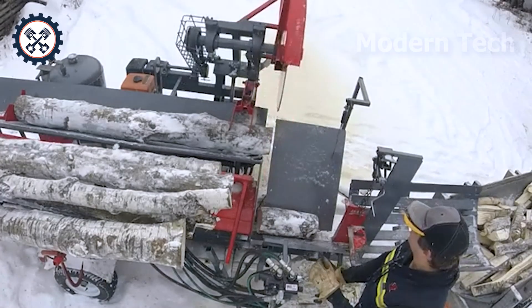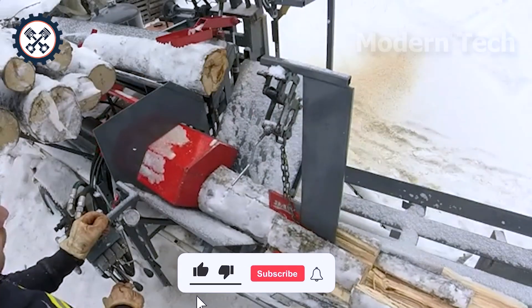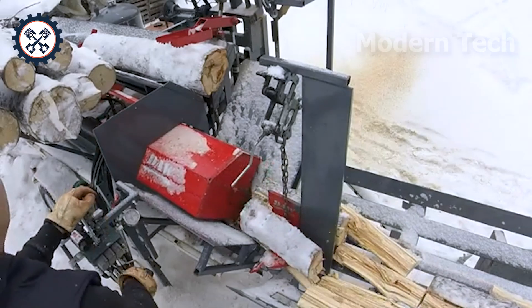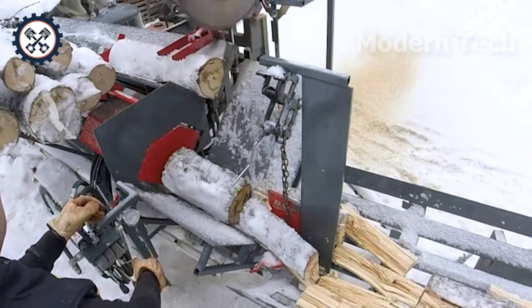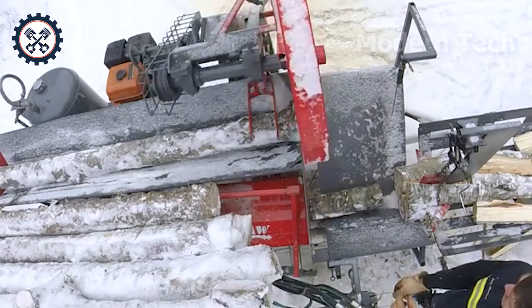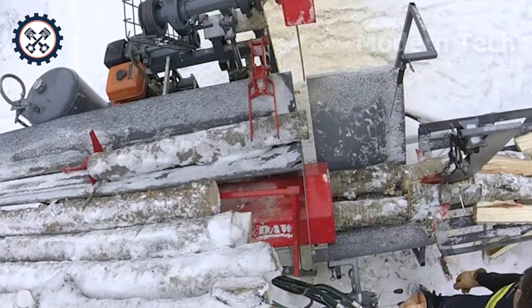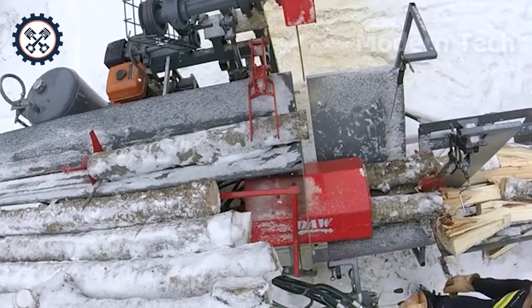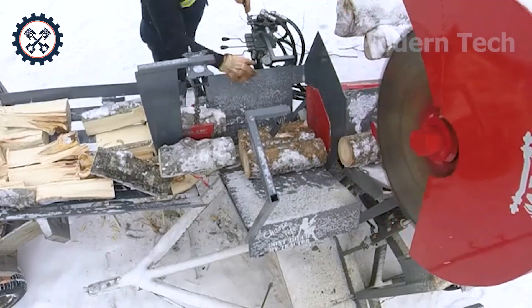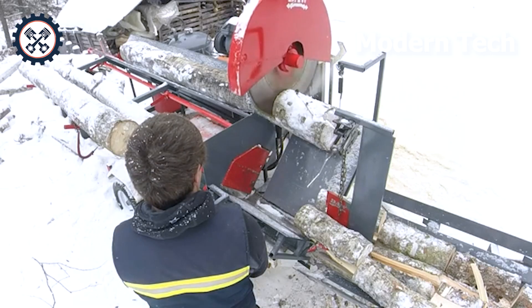After a patient and creative process of building, a homemade woodworking machine is now painted and finished, giving it a strong and sturdy look. Equipped with a 15-horsepower engine and a 28-inch saw blade, this machine easily handles each piece of wood quickly and accurately. The roaring sound when operating is living proof of the pride and mechanical strength created by hand. Don't forget to like and subscribe to the channel to follow more interesting projects.